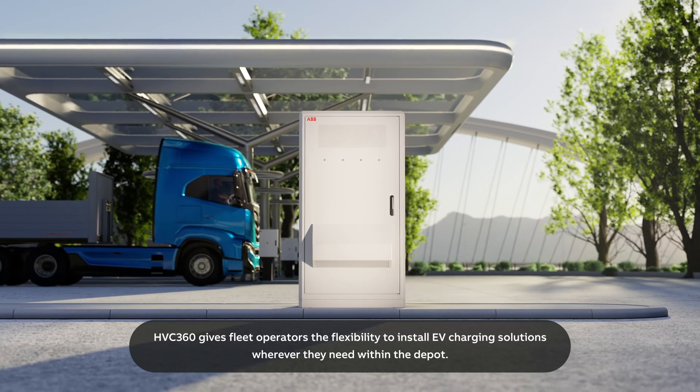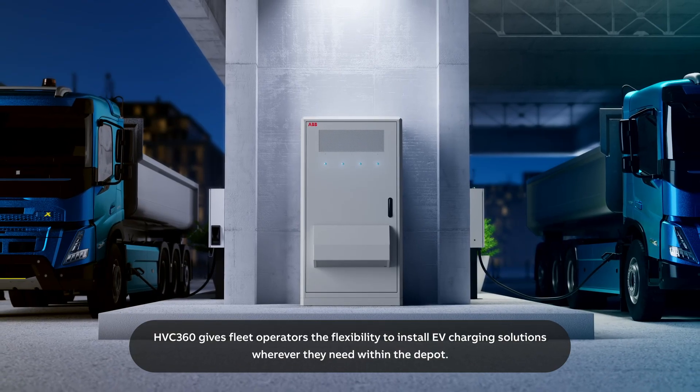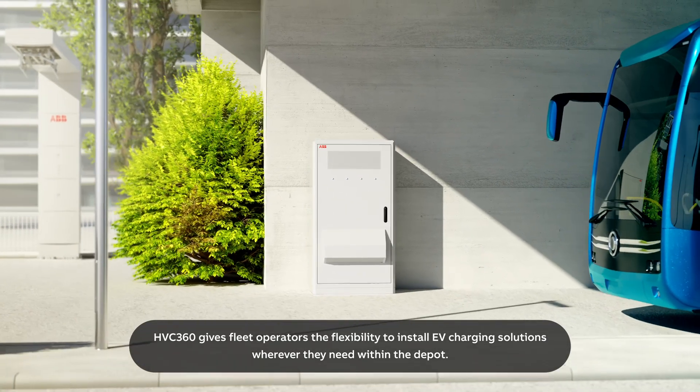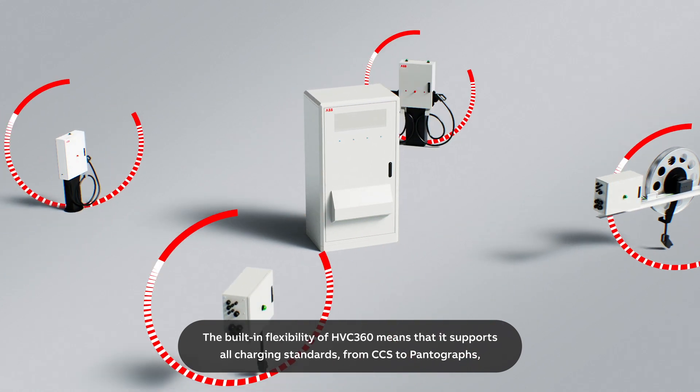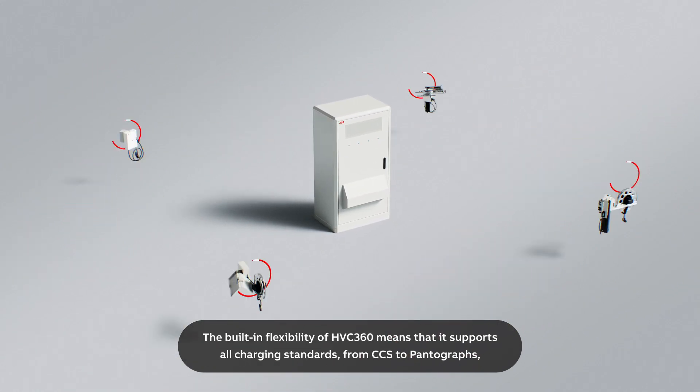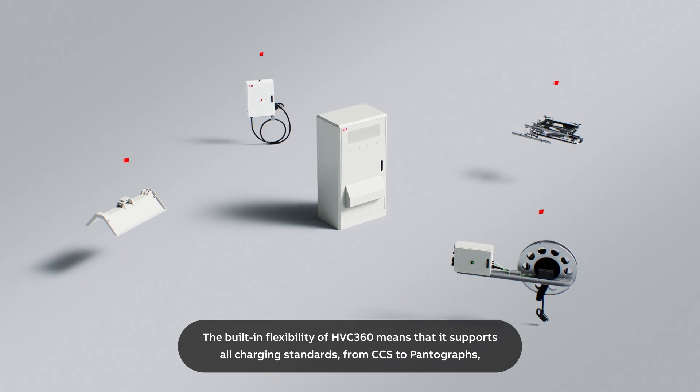HVC 360 gives fleet operators the flexibility to install EV charging solutions wherever they need within the depot. The built-in flexibility of HVC 360 means that it supports all charging standards, from CCS to pantographs,